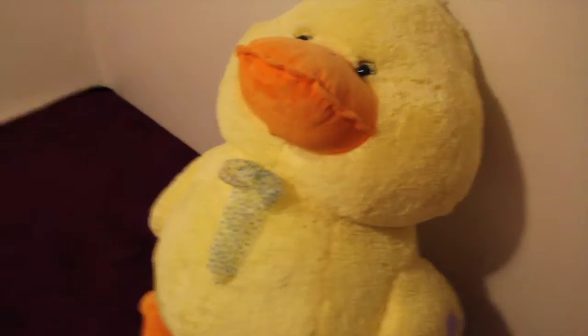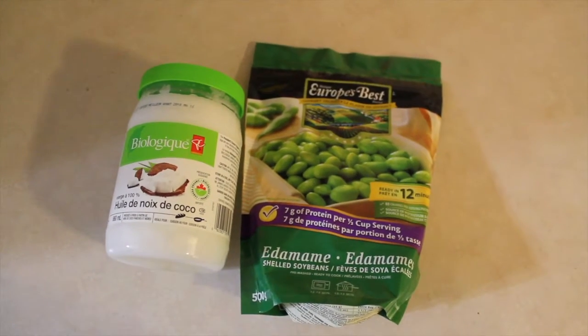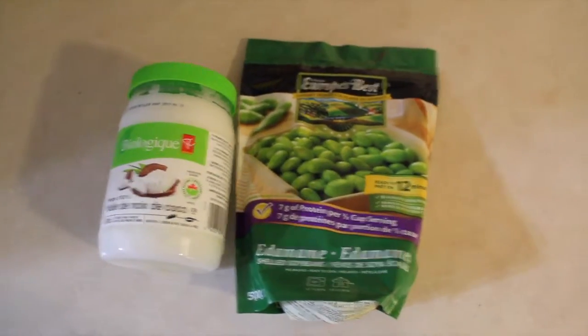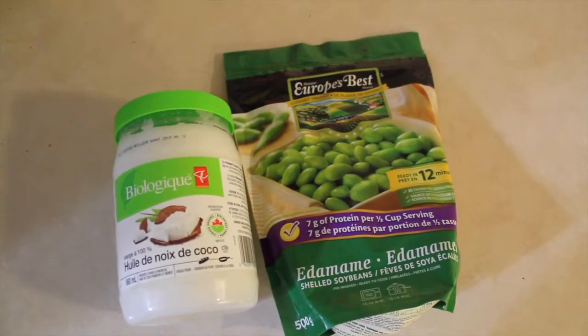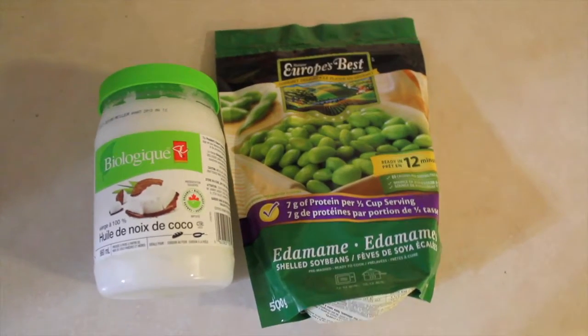First supper today — I'm going to have this edamame. I never know how to say it properly, but it's a really good, yummy soybean dish. I like to fry it up with some coconut oil, and I'm probably going to have some toast with it. I'm still not feeling the best, so I'm still trying to get some food into my system.